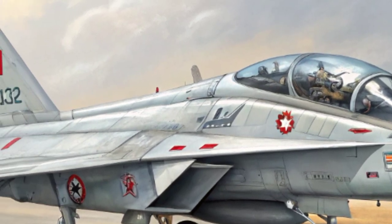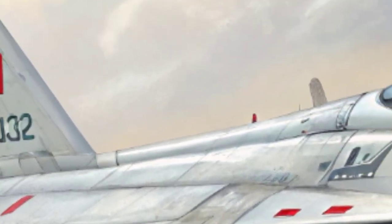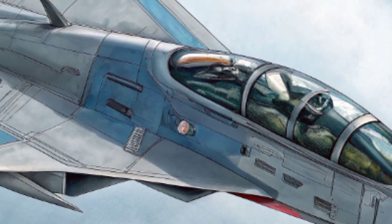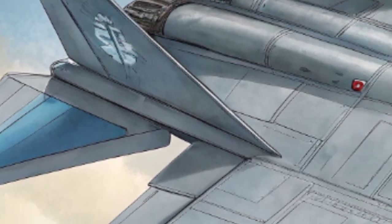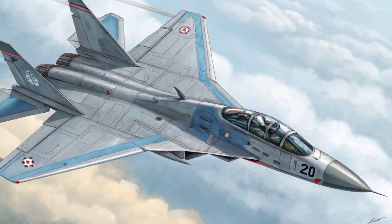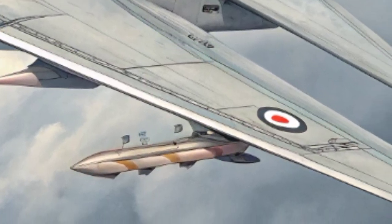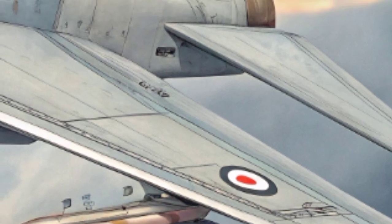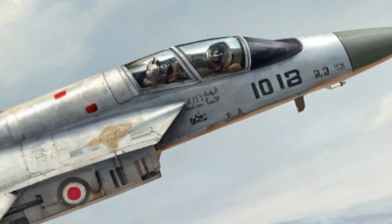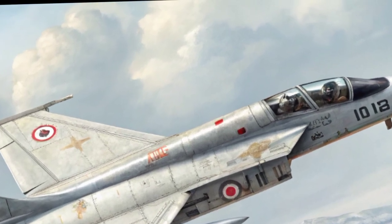In 2026, Iran marked a significant milestone in its defense and aerospace capabilities by unveiling the Airjet Iran-2026, a next-generation multi-role stealth fighter aircraft, alongside a powerful new missile suite designed for air superiority and precision strike operations. These advancements are not only technological breakthroughs but also political statements, asserting Iran's commitment to strategic autonomy in the face of international sanctions and regional tensions. The combination of the Airjet Iran-2026 and its missile systems highlights Iran's ambition to position itself as a formidable aerial power in the Middle East and beyond.